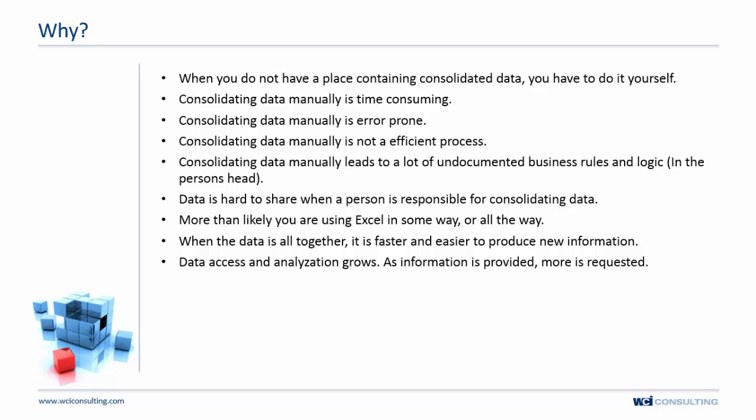Data is really hard to share when one person is responsible for consolidating it, because you're dependent on that person's knowledge and experience. And frankly, you're probably using Excel — a lot of business logic gets applied in Excel in ways that aren't scalable.